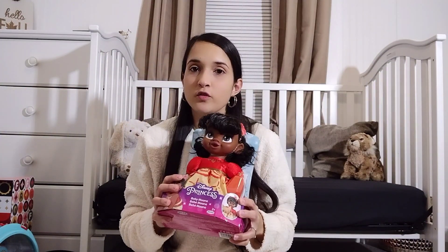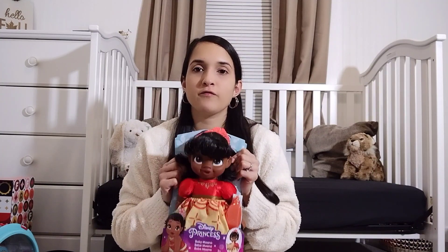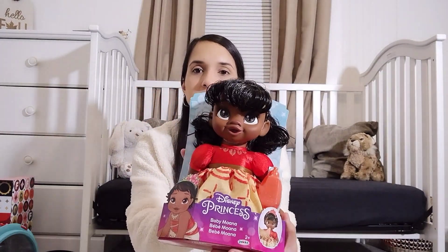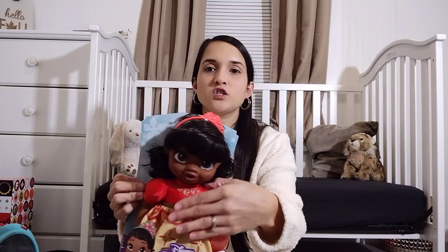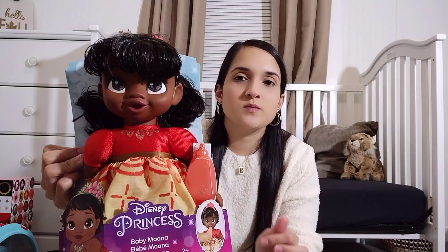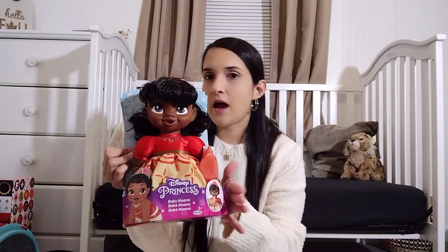If you haven't been around here for a while, my baby girl loves Moana — Moana is absolutely her favorite, along with Libby. Her dad had seen this Moana doll and once he saw this little Moana baby — she's real soft — he had to get it for her. She came with a little bottle. This was at Walmart.